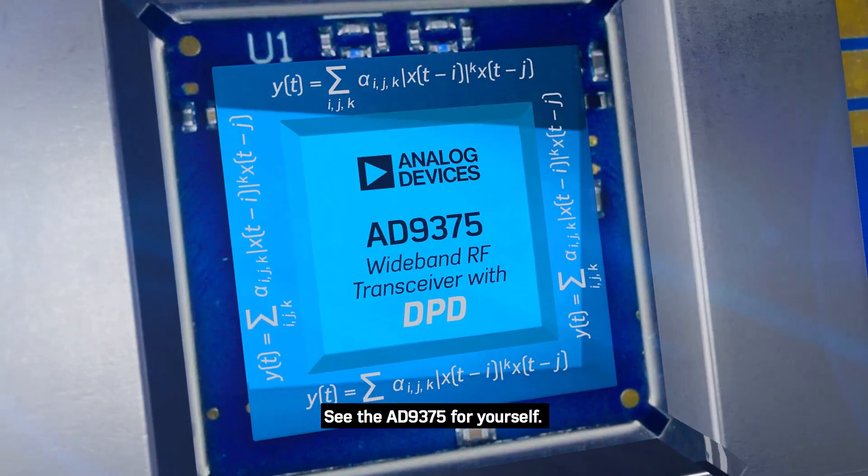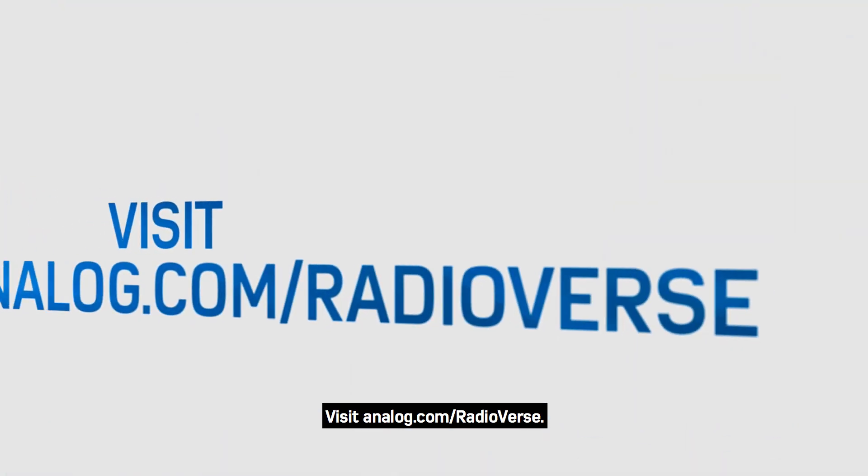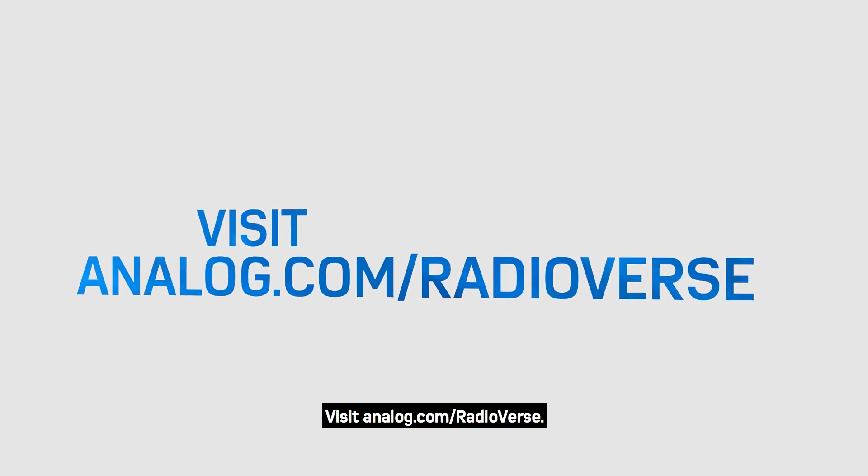See the AD-9375 for yourself. Visit analog.com/radioverse.